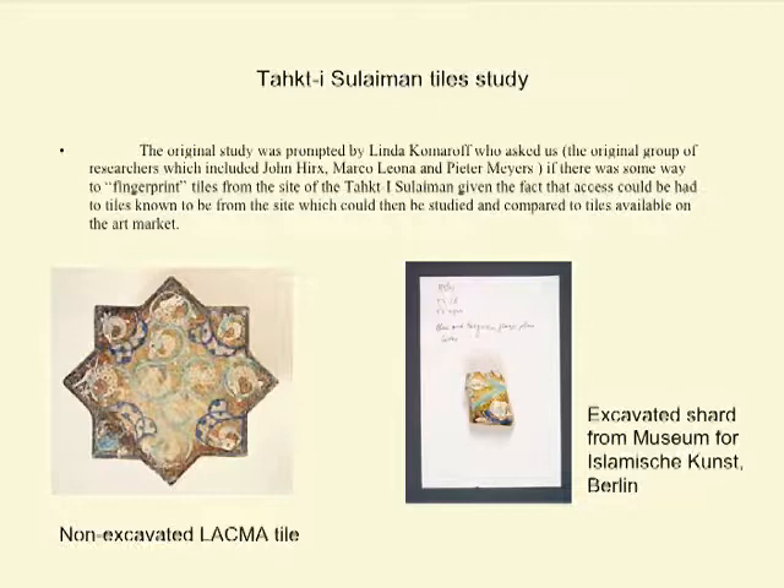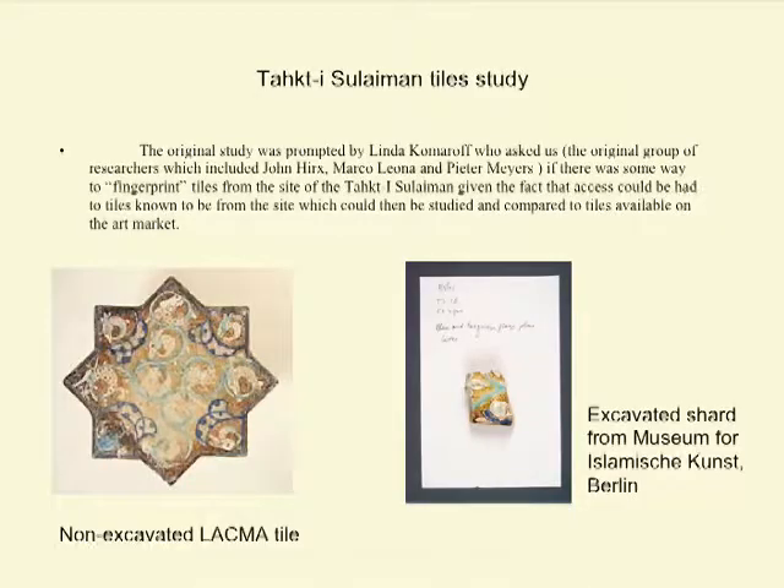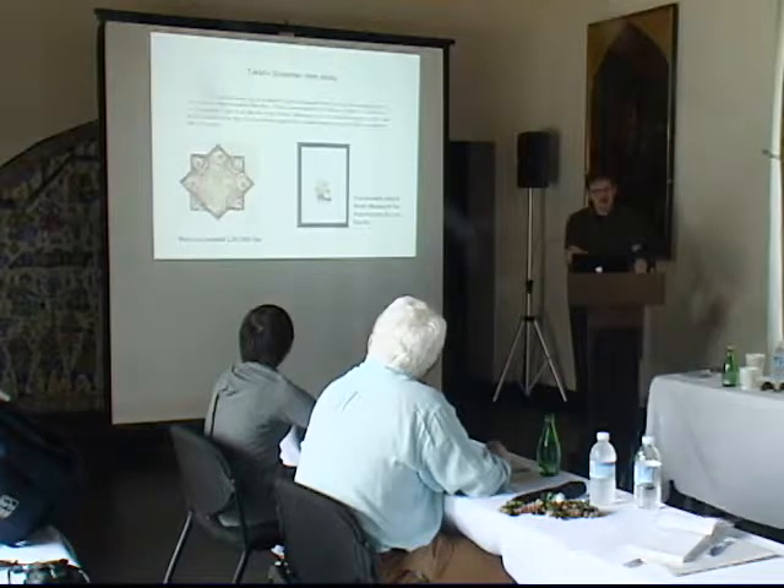This particular group — myself, Marco, and Peter — each brought different expertise. I was involved for my background in ceramics. Marco's PhD was in mineralogy; specifically, his dissertation was on what colors garnets. He's an Italian researcher now at the Metropolitan. And Peter Meyers, the former director of conservation, has a PhD in chemistry and physics. So we each took a different part of the story: I looked at manufacturing, Marco at mineralogy, and Peter at chemistry.